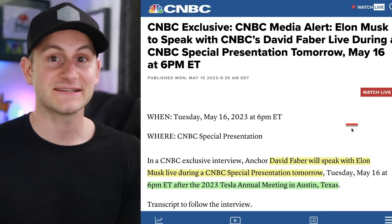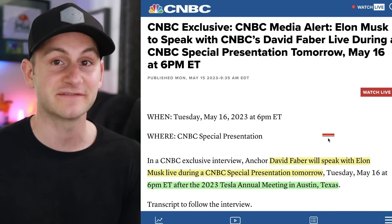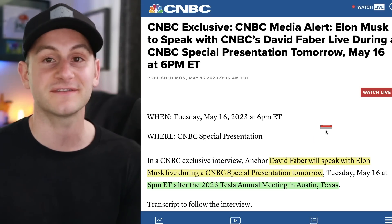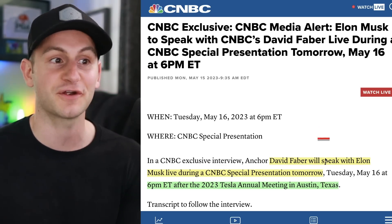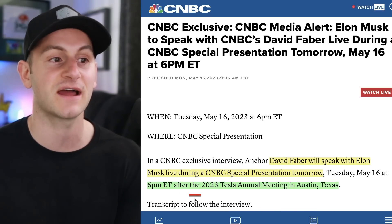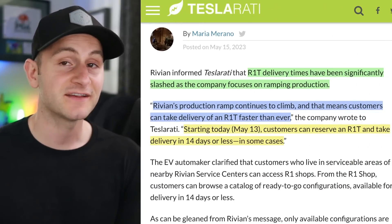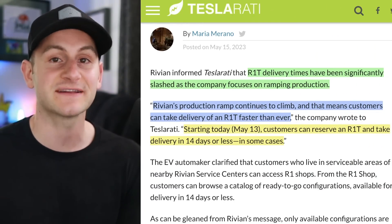CNBC is kind of hyping it up as a special event, but tomorrow it sounds like David Faber is set to speak with Elon Musk during a special presentation at 6 p.m. Eastern time, right after the Tesla annual shareholder meeting.